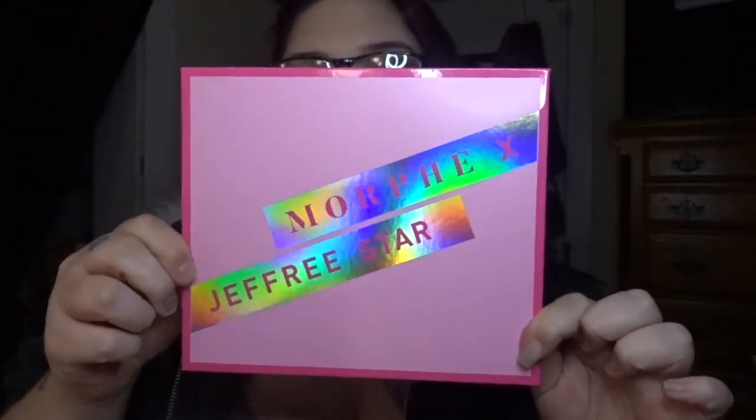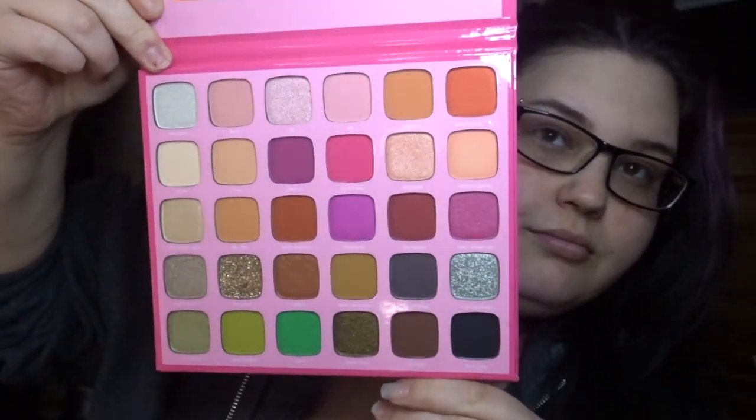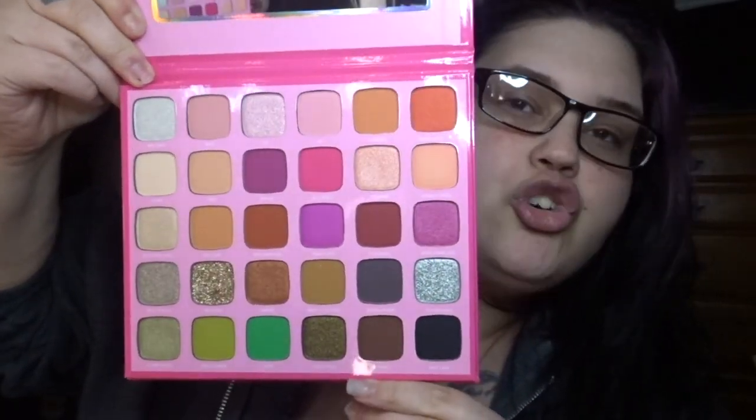Next I picked up the Morphe x Jaclyn Star collaboration palette. I was debating between this palette and another, but something came over me. I now have more Jeffree Star products than ever, thanks Ulta! This palette does have a mirror — I didn't know that. The color scheme is absolutely beautiful — so many shades right up my alley.